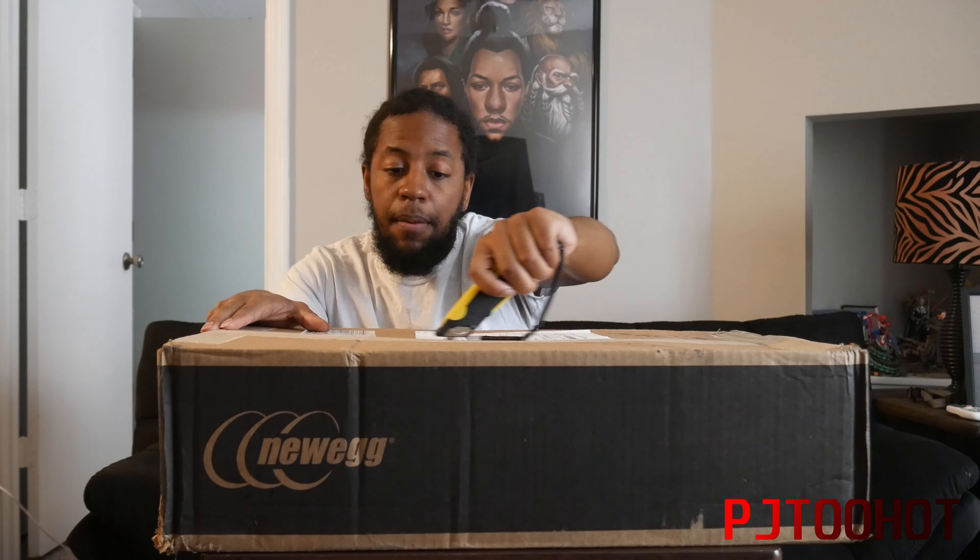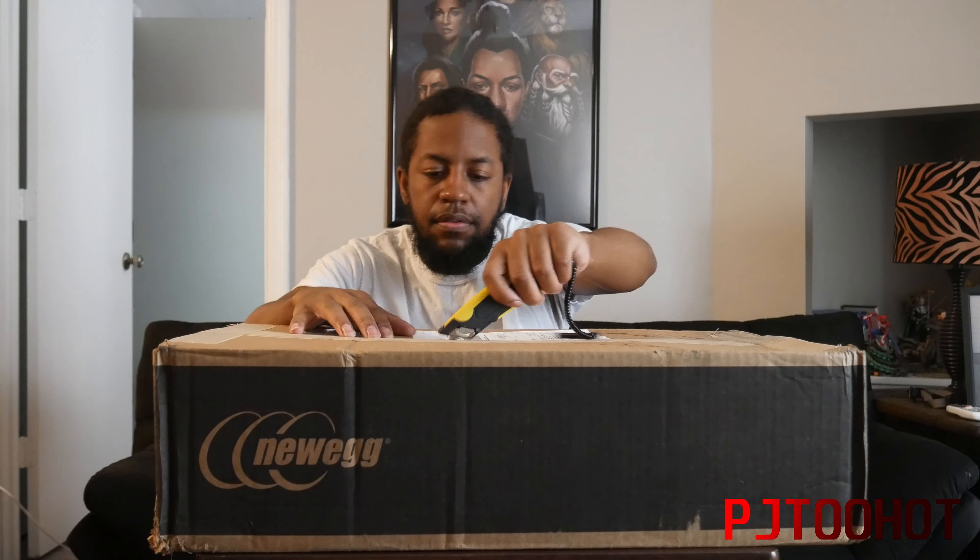It was actually supposed to come in tomorrow, but it actually came in a day early. So I ain't complaining.